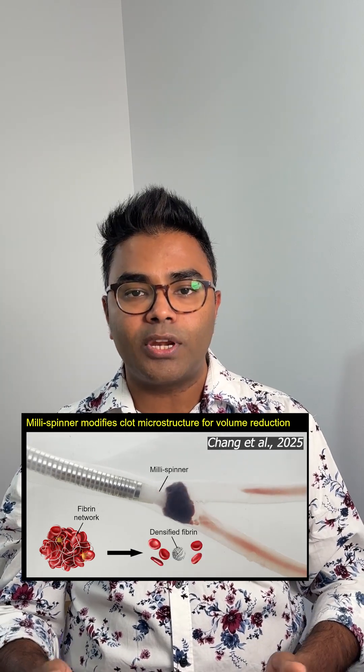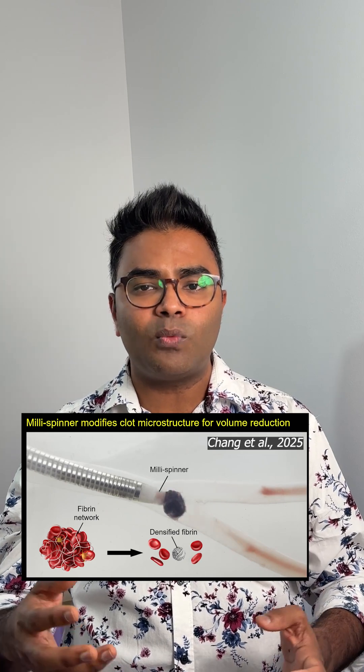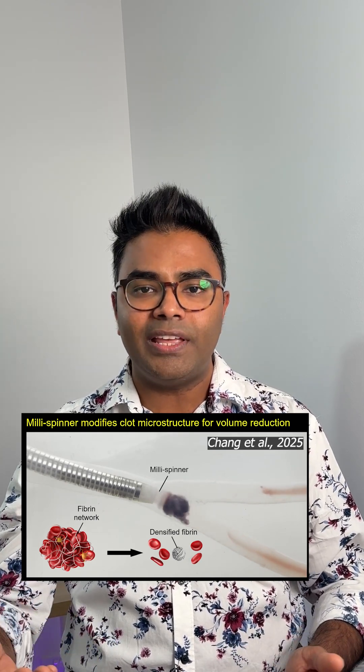Instead of pulling the whole blockage out in one go, it breaks it down, squeezes it smaller — almost like wringing water out of a sponge — until blood can flow freely again.